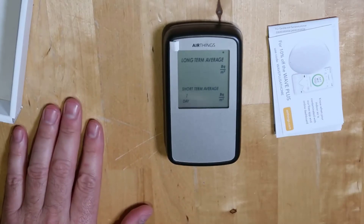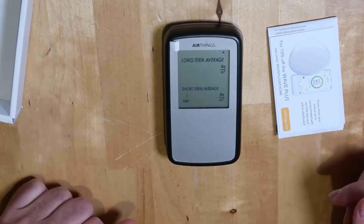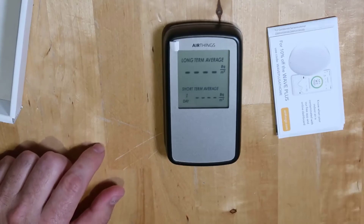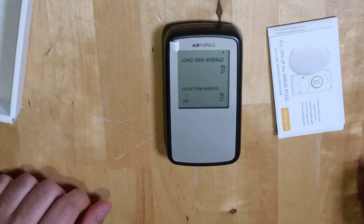It runs on three AAA batteries that will last about two years before they need to be changed. The nice thing about this too is you don't have to pay any expensive companies or send anything out. You get instant results in about the first day — you don't have to send it into any labs or wait for anything. It's right there, boom, right on the screen. This is your radon exposure for the last 24 hours.